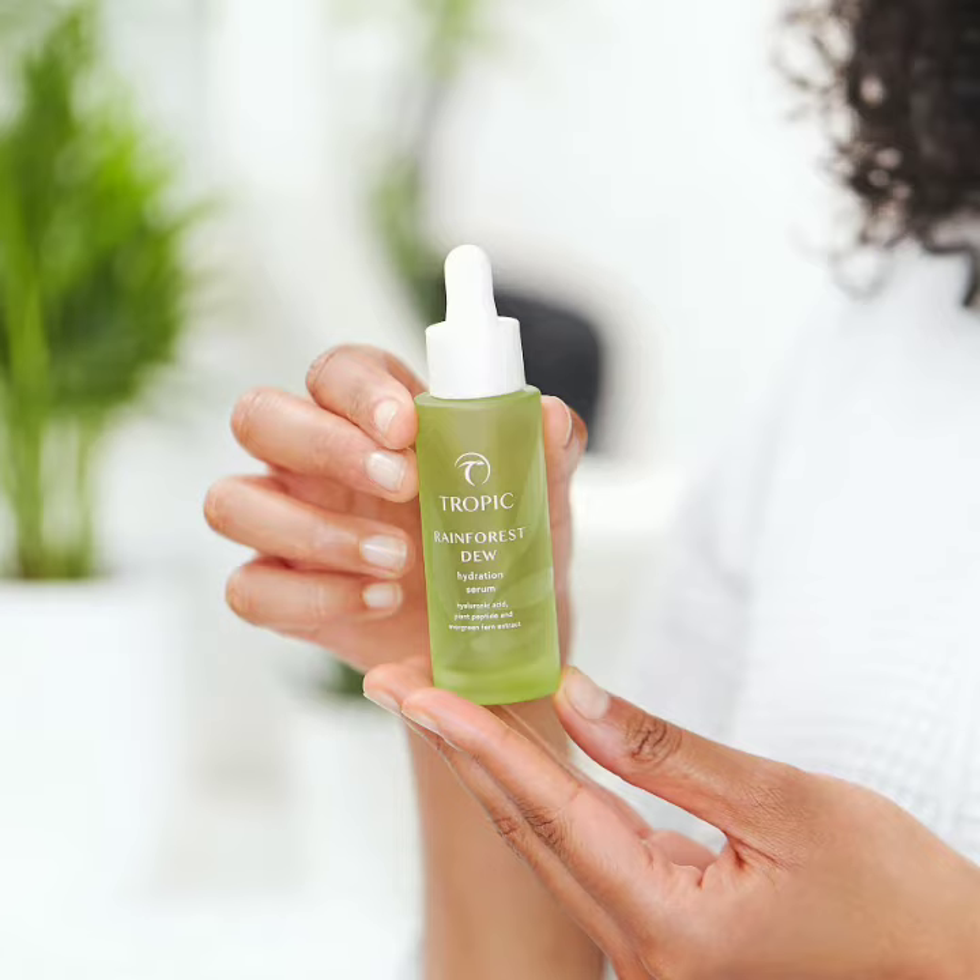And it has evergreen fern and matcha tea extracts to soothe irritated skin and reduce redness. So it's great at hydrating, soothing and rejuvenating — those are the key elements.